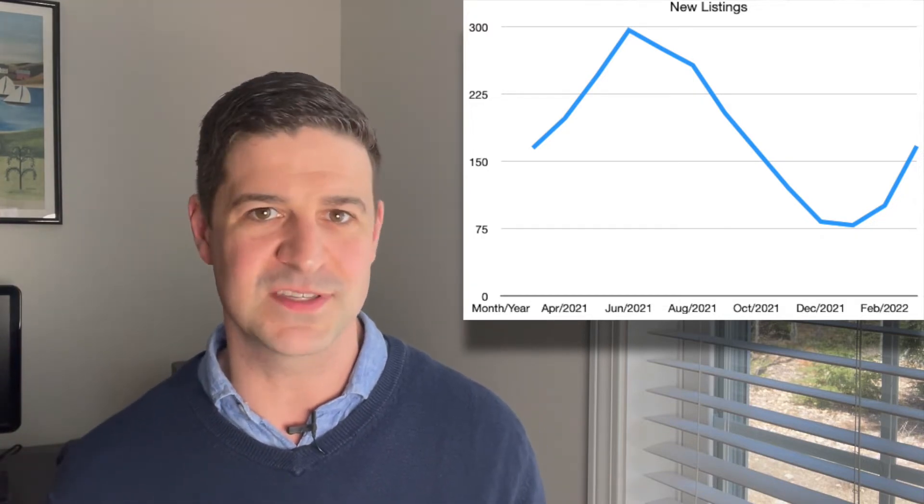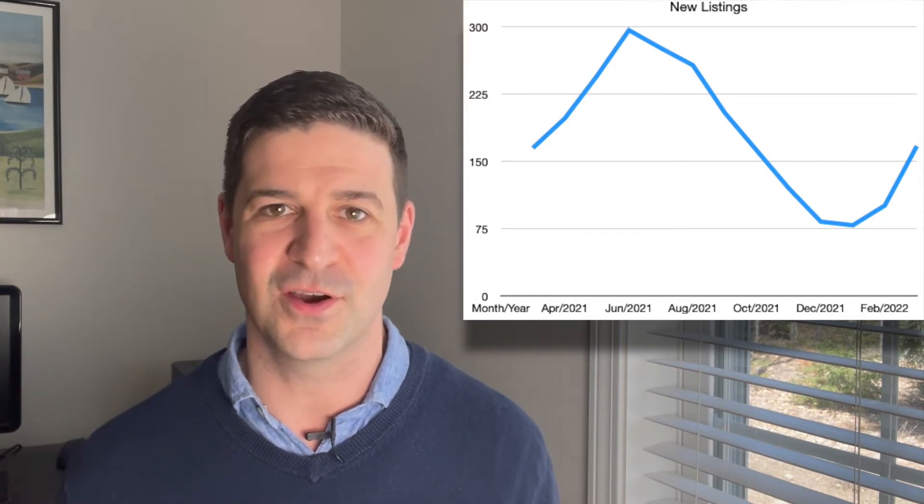The hope, especially for buyers who have been having a hard time finding the right home, is that sellers are doing what we wanted them to do — jump into the market. If you are a seller, that's great advice because right now the pricing really can't be beat. The appreciation has happened, there's still a squeeze on inventory, and prices are on the uptick. For buyers, it's great news because sellers are actually putting their homes on the market, and we should see that trend continue over the next several months, adding more available inventory.